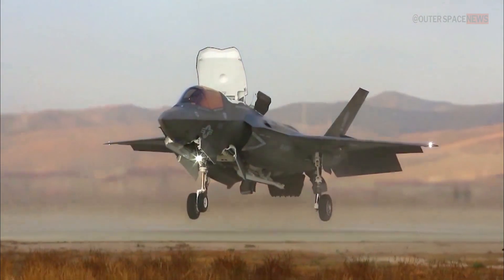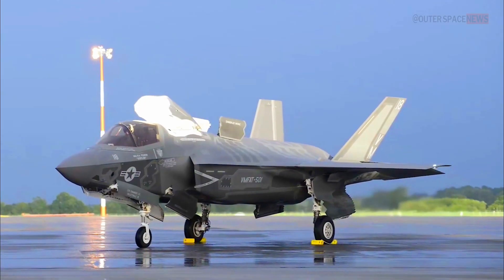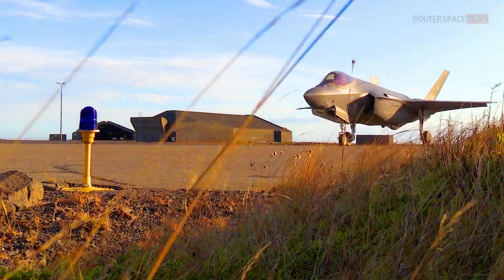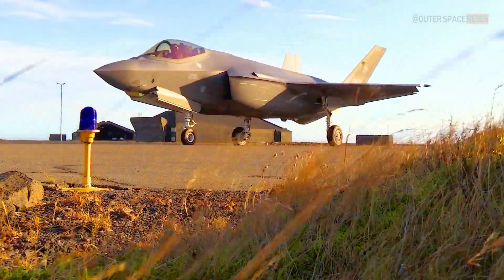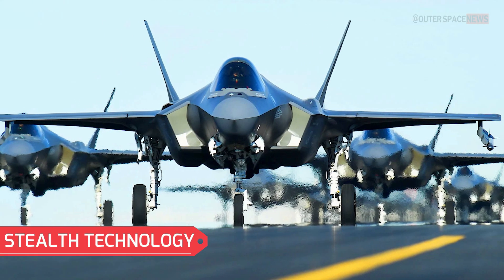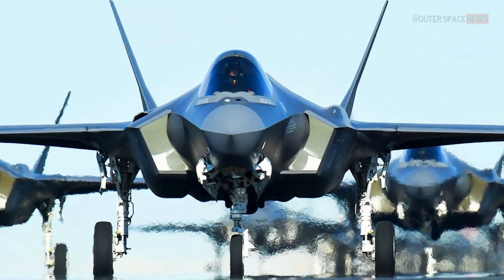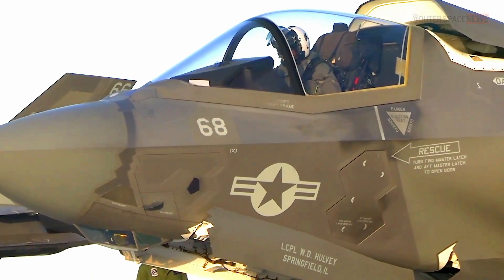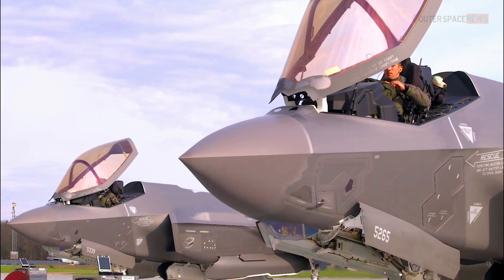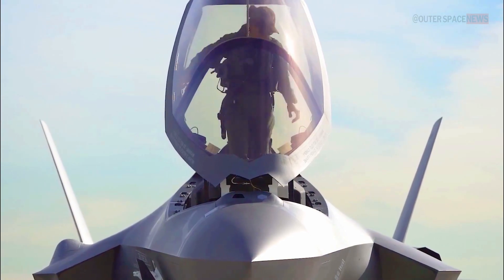The F-35 Lightning II incorporates several new technologies that set it apart from its predecessors and make it a formidable force in the sky. One of the most significant features is its stealth capabilities. The aircraft's aerodynamic design, coupled with radar-absorbent materials and coatings, significantly reduces its radar signature, enabling it to operate undetected in hostile environments.